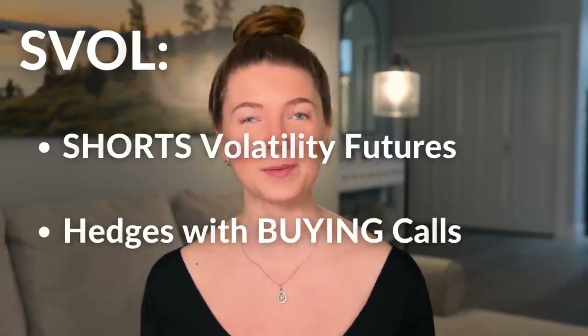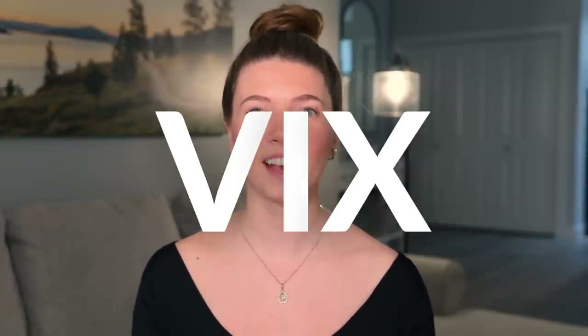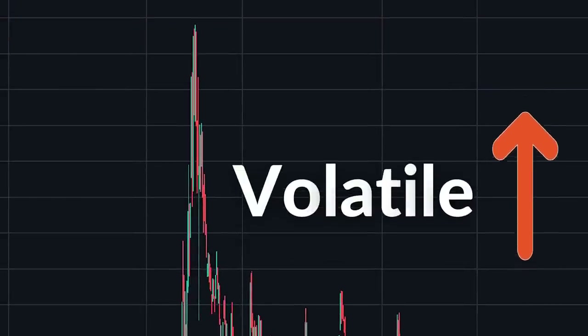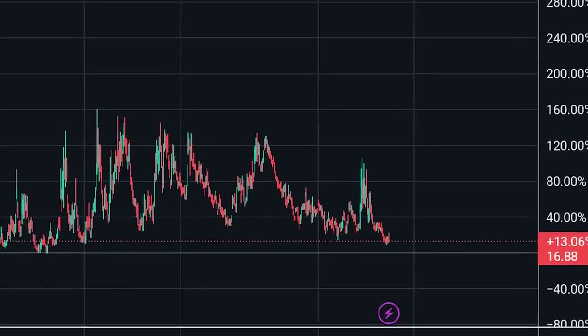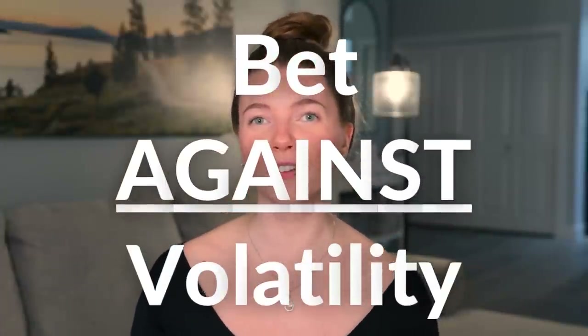So how does SVOL work? It shorts volatility futures while also hedging tail events by buying UVXY calls. Market volatility is represented by the VIX, and the VIX measures the expected volatility of the stock market over the next 30 days. When the VIX is high, it indicates that investors expect the stock market to be more volatile, while a low VIX suggests that investors expect less volatility. Basically, this ETF uses options to bet against market volatility.